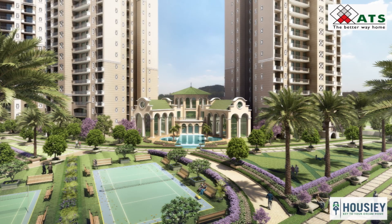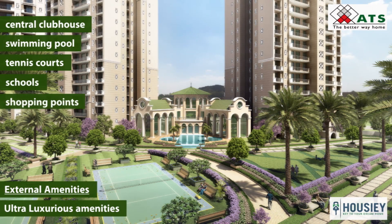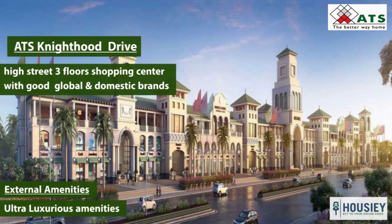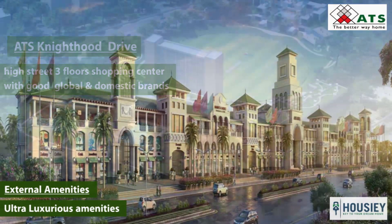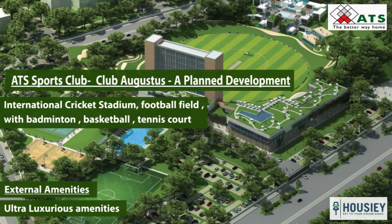Coming to the amenities, starting with external amenities — this project is designed so that you don't have to go too far for your daily needs, with a central clubhouse, swimming pool, tennis courts, schools, and shopping points. Each phase is like an individual complex with separate amenities like clubhouse, swimming pool, and garden. Just next to the project is a high-street 3-floor shopping center, ATS Knighthood, with good global and domestic brands. For sports enthusiasts, ATS Sports Club is right next to the project, featuring an international cricket stadium, football field, and badminton, basketball, and tennis courts developed by ATS. In ATS Picture Reprieves, if you talk about amenities and luxury, you name it, they have it.